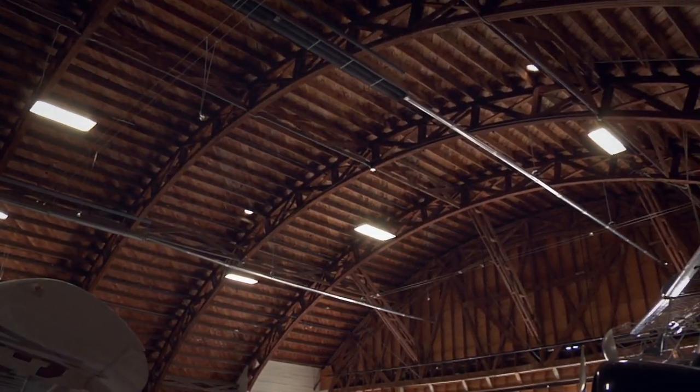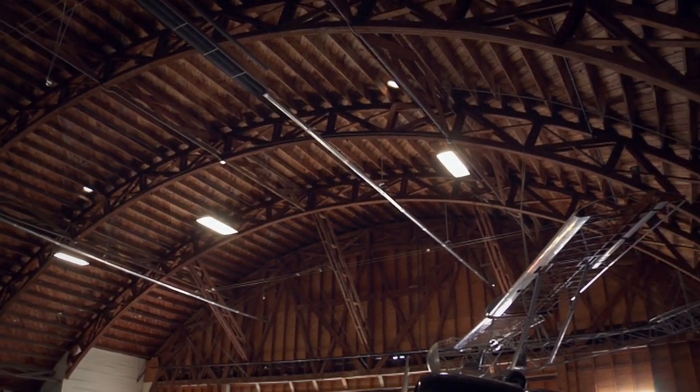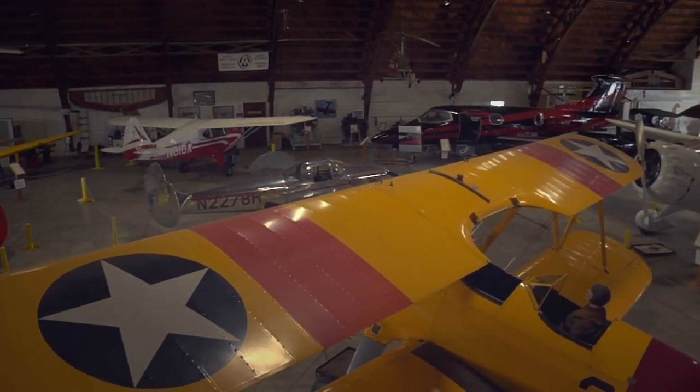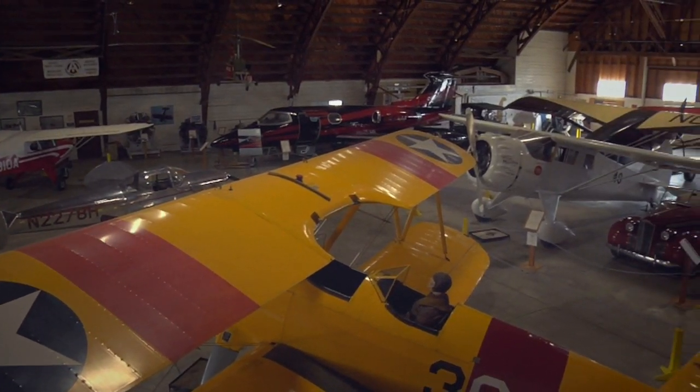In 1986, the hangar received a much-needed renovation and currently houses the Arkansas Air Museum, which is an educational and inspirational resource for people from around the world.